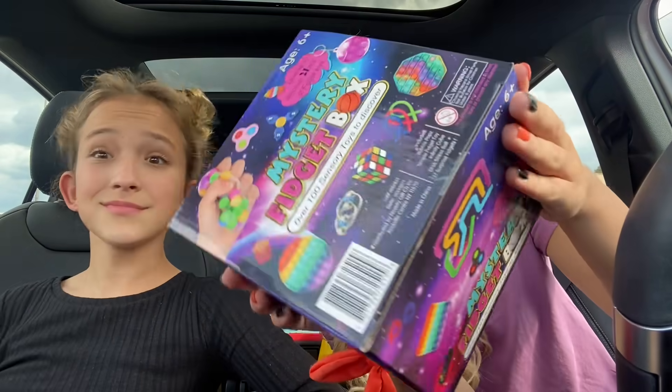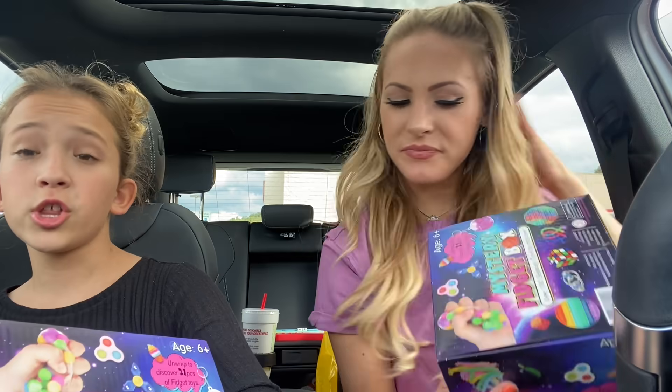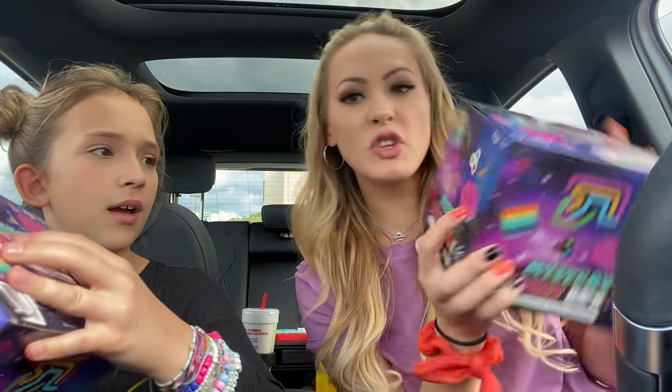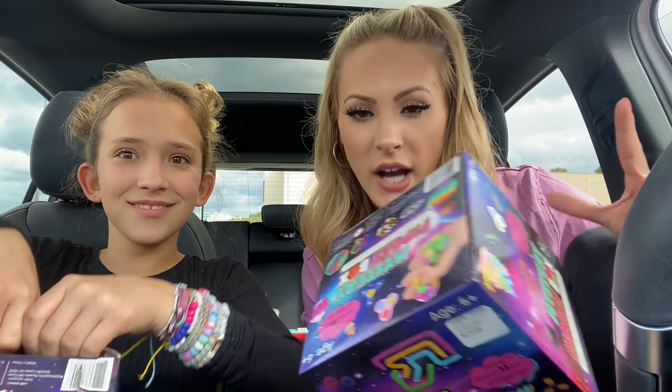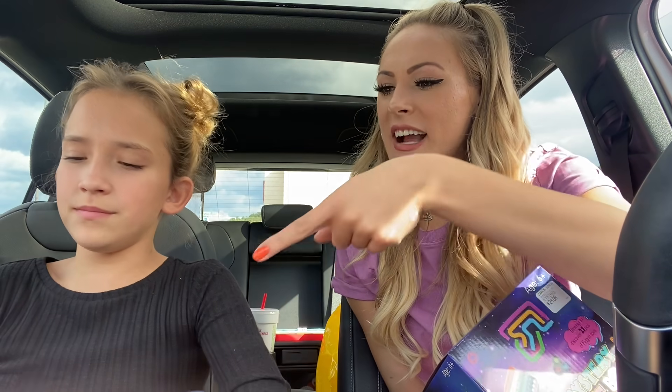I'm going to go for the one all the way back here. Make sure there's no dents on it. Are you excited to unbox these? Duh — what do you think I am, a boring Nelly? Look at the boxes — it's like galaxy themed. The box was $25 and supposedly comes with 21 fidgets. Callie ripped the tag on the bottom so she'd remember which one was hers.